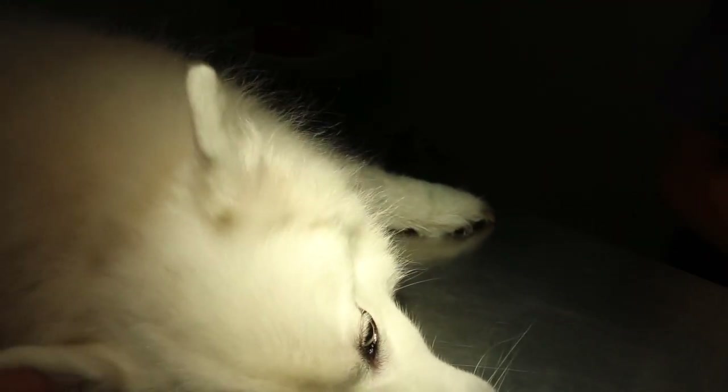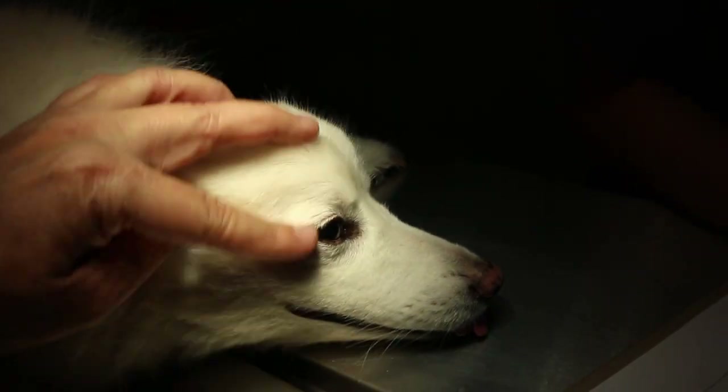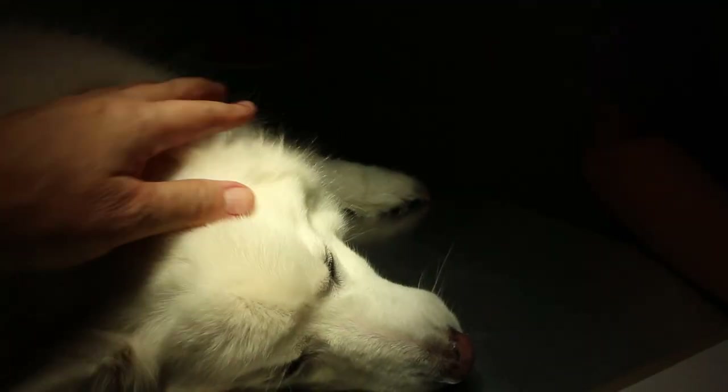The owner didn't have time to do dental before, but today she agreed to do dental. Come, let's see the teeth.